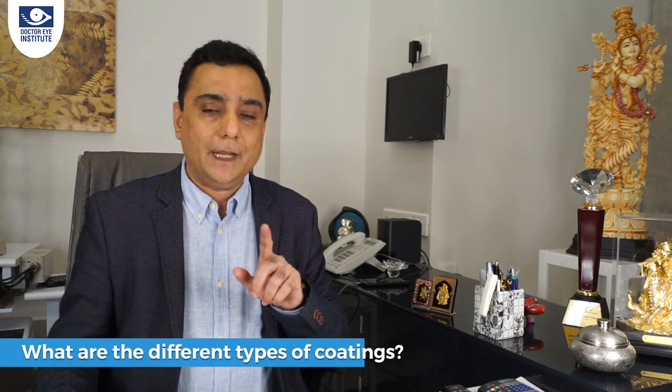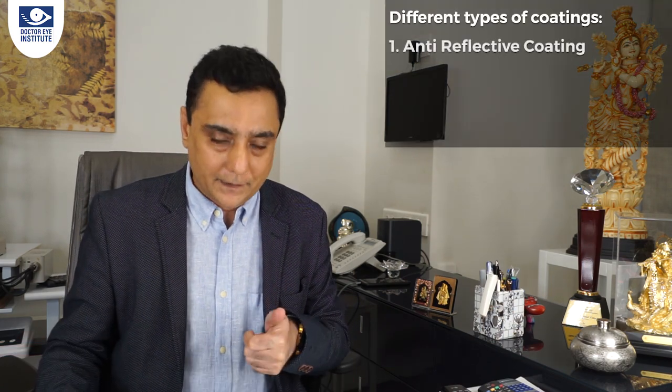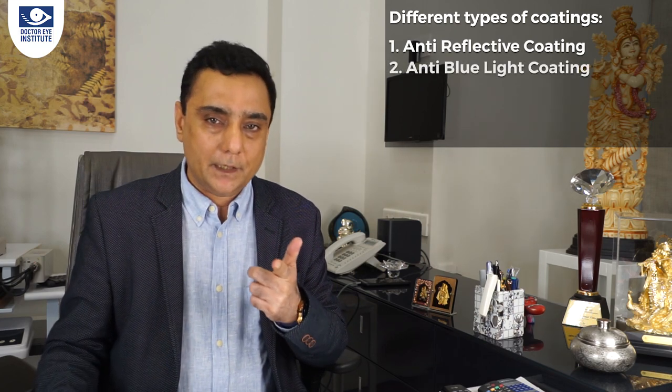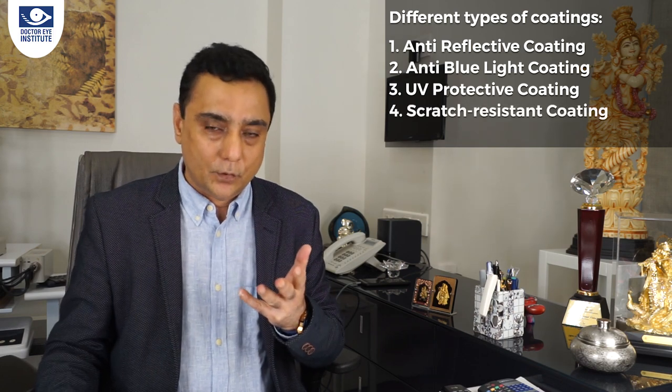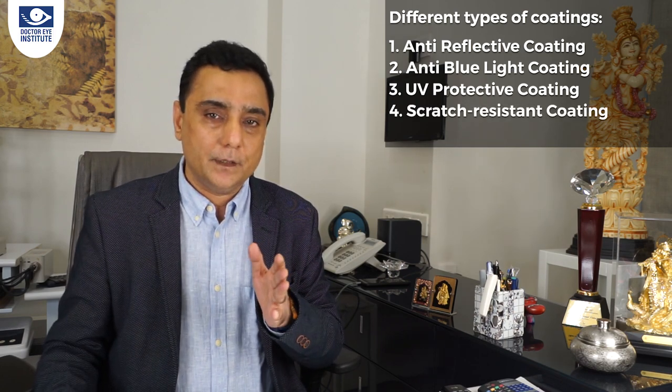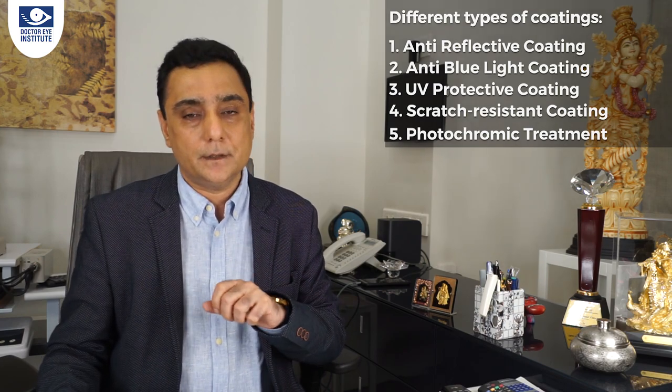If in the near future you are intending to buy new glasses, this episode on lens coatings is really going to be useful. The different types of lens coatings available in the market today are: anti-reflective coating, anti-blue light coating, UV protection coating, scratch resistant coating, and photochromic treatment.